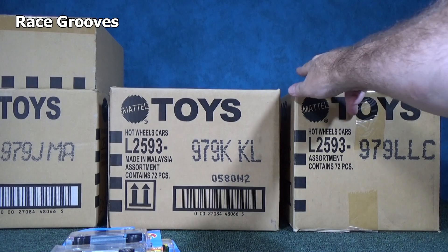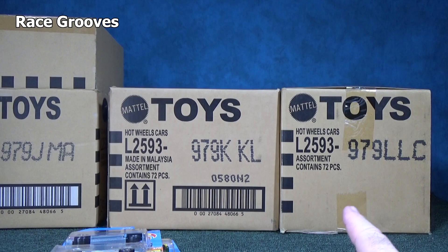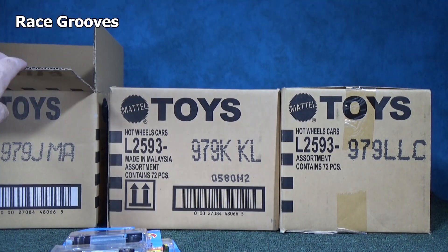By the way, it's the same case — I just have it turned sideways. In case you're wondering why it doesn't look the same: this one's all open, that's why it looks bigger. It's not a bigger box, it's open.